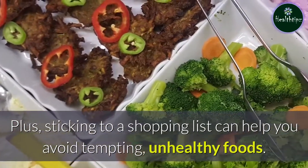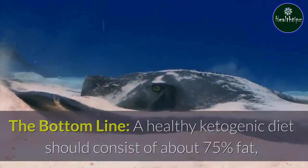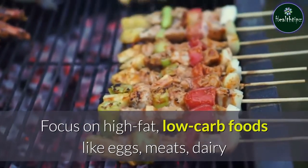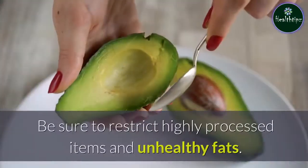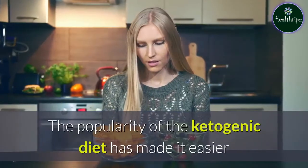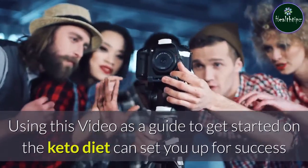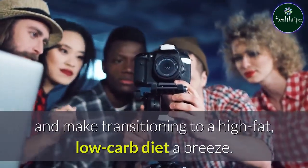The bottom line. A healthy ketogenic diet should consist of about 75% fat, 20% protein, and only 5% or less than 50 grams of carbs per day. Focus on high-fat, low-carb foods like eggs, meats, dairy, and low-carb vegetables, as well as sugar-free beverages. Be sure to restrict highly processed items and unhealthy fats. The popularity of the ketogenic diet has made it easier than ever to find a wide array of interesting and healthy keto meal ideas online. Using this video as a guide to get started on the keto diet can set you up for success and make transitioning to a high-fat, low-carb diet a breeze.